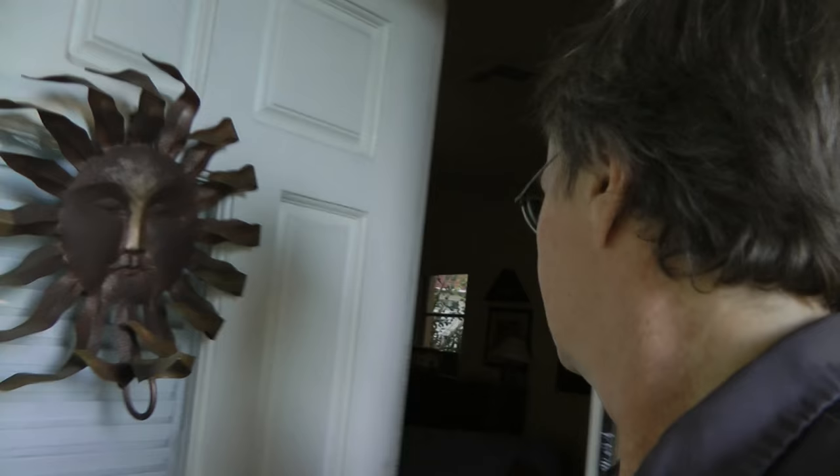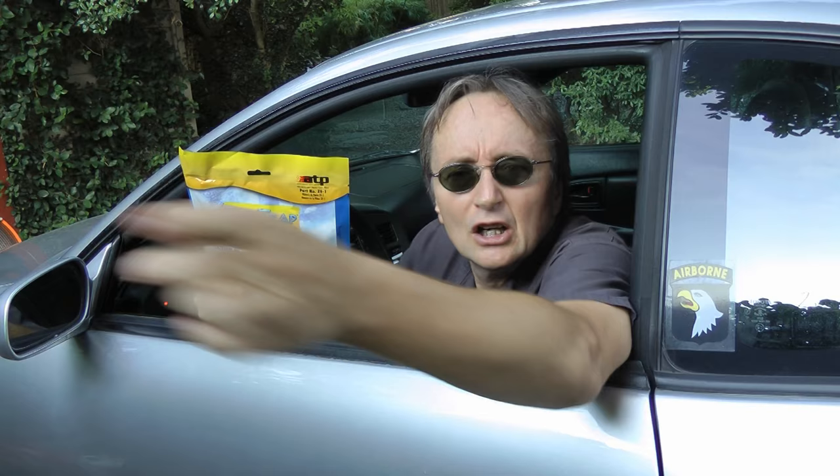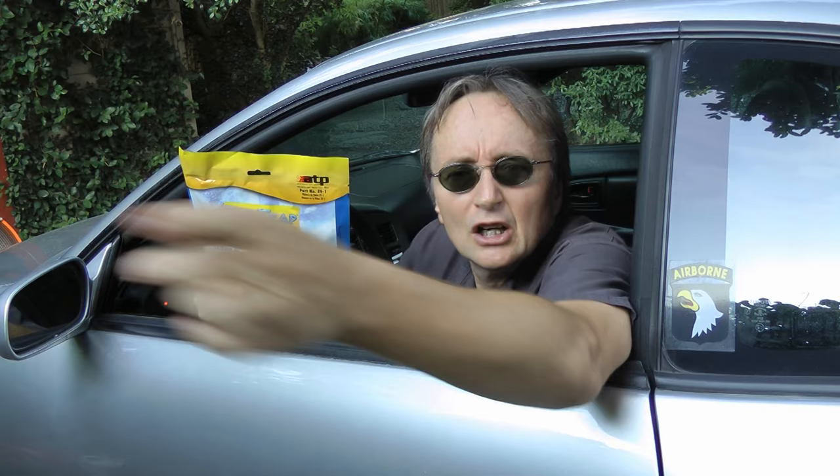I even hang one on my air intake inside the house for the air conditioning to keep the house smelling good. People used to complain that my house stunk, but not anymore. So if your car is really starting to stink, why not try a bag of Zeotrap and get rid of it? And remember, if you've got any car questions, just visit scottykilmer.com and I'll answer them as soon as I get back from the asylum.